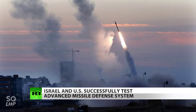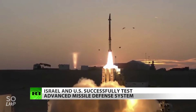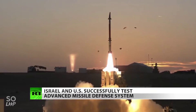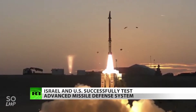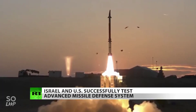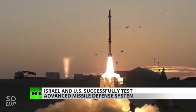The David's Sling missile defense system, another one developed by Raytheon and Israel's Rafael Advanced Defense Systems, is along Israel's northern borders with Lebanon and Syria, designed to take out medium-range rockets and missiles. It was actually activated back in July 2018 to counter two missiles over the Golan Heights in Syria during that country's civil war.